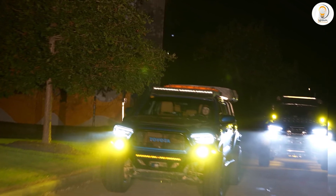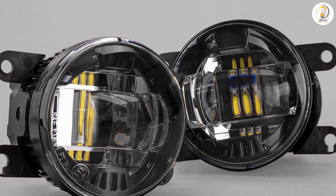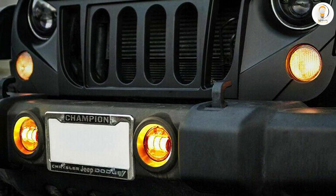A set of LED fog lights will cost you more upfront. However, it's worth taking the longevity of LED into account. Halogen bulbs will last you around 18–24 months, whereas LED can last for years.